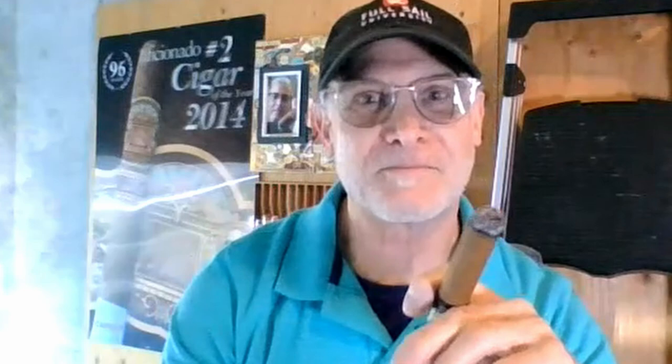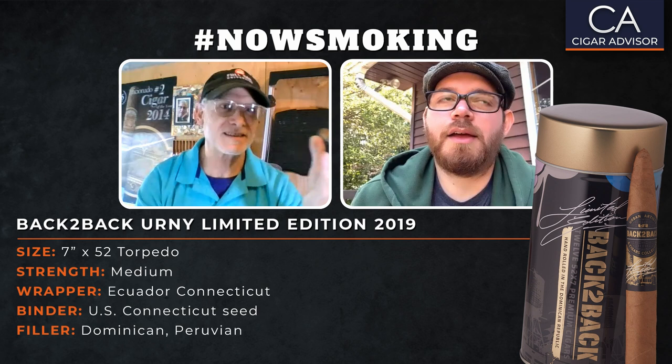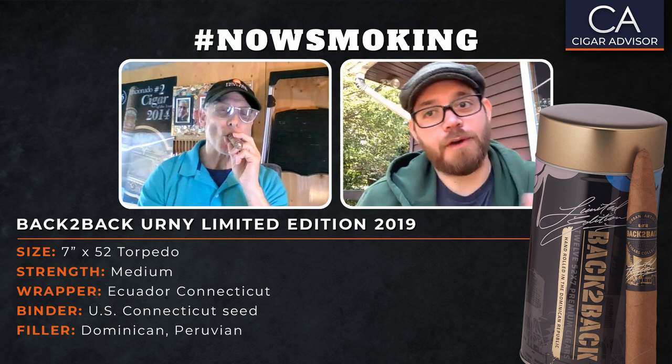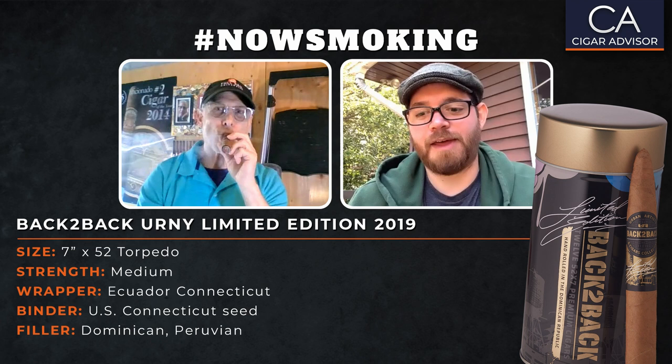It's not the cigar's fault that COVID happened and Davidoff had to close them out, but I'm looking at it as: this is a good deal. It's bad luck for Davidoff — no offense — but it's good luck for you guys because this is a cigar that probably should have had a little bit more fanfare when it was released. It got sullied by the whole plague, but now we have the availability to offer it at such an economical price. I think it's a win for everybody.